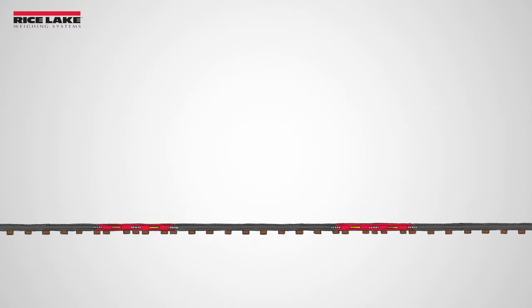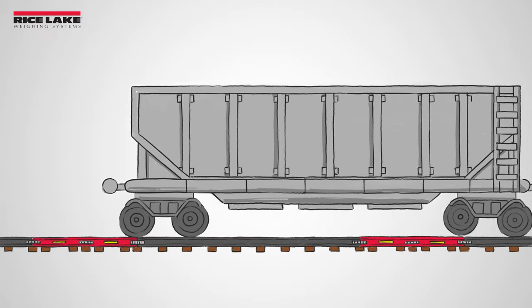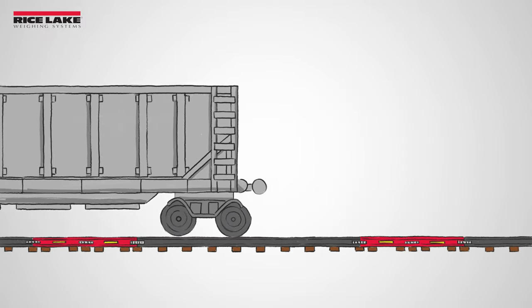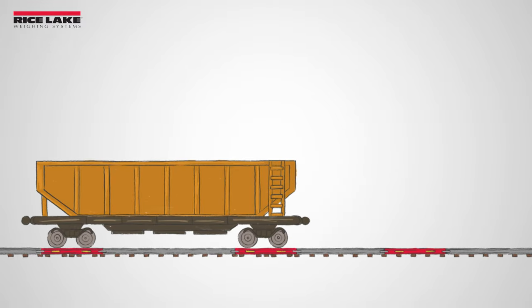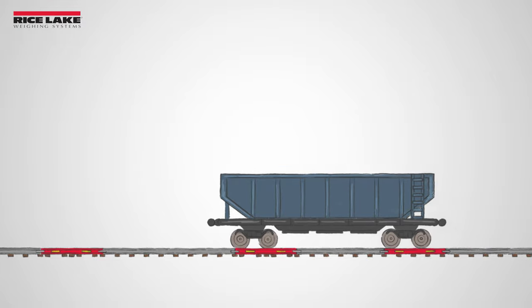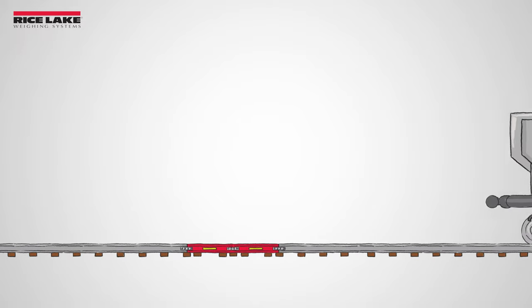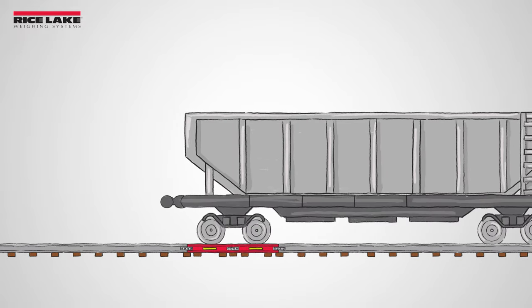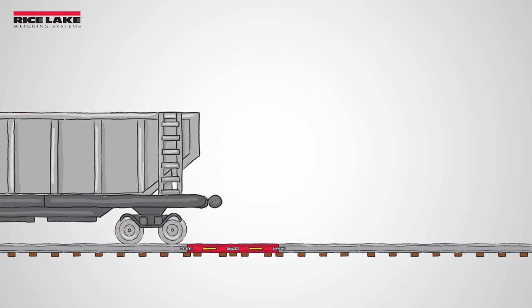The system is available in a full-draft, three-channel full-draft, or double-draft configuration. Full-draft uses two scales that can weigh a standard-size rail car all at once. The three-channel full-draft is ideal for applications weighing two different sizes of rail car in full-draft, stationary format. The double-draft system is one scale that can be used to weigh each rail car truck individually and then total the weight.